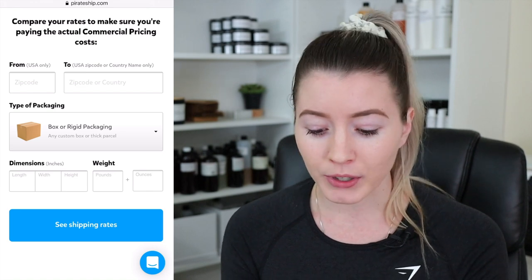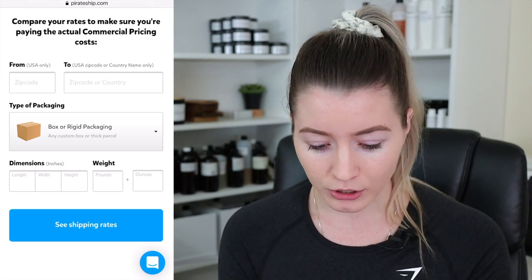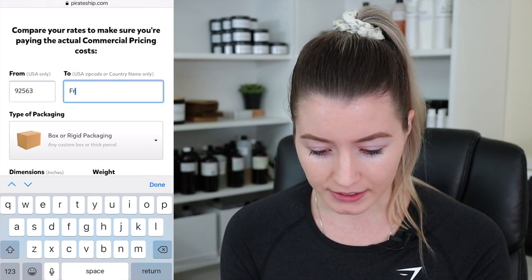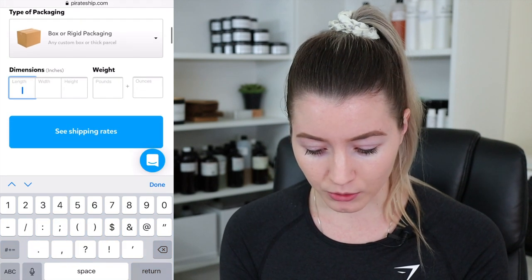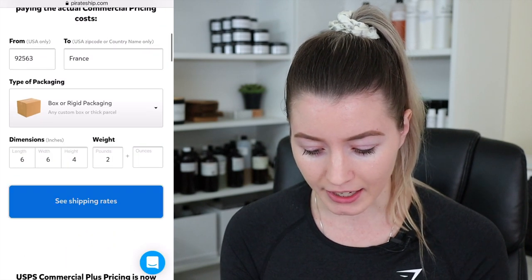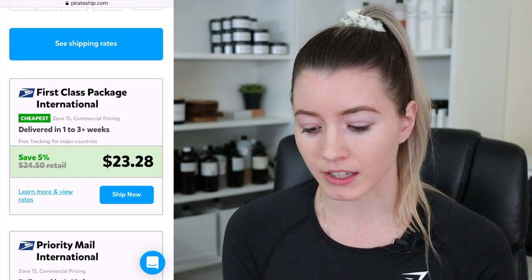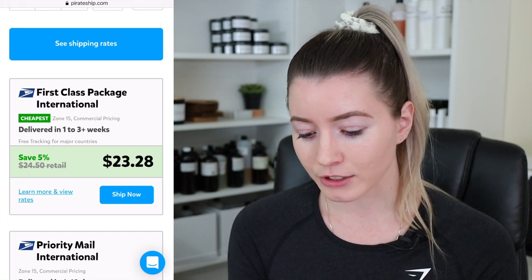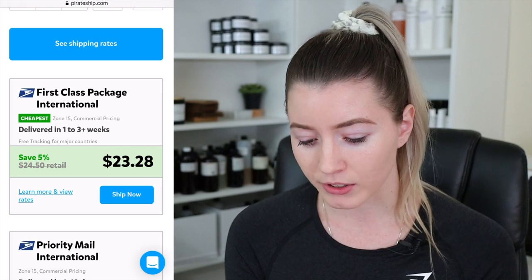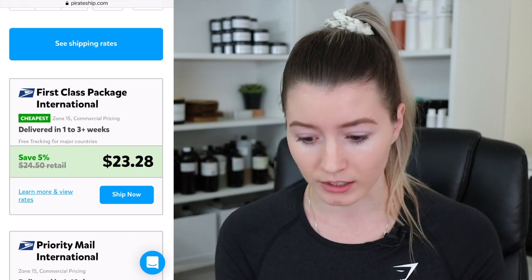On this webpage, it says USPS has renamed commercial plus pricing to commercial pricing and lets you compare the rates. What I thought was so cool — you can seriously just type in the country and get an estimated cost for shipping one of your candles. For example, I'm going to do France, using the same box size and weight I typically use. It tells me the first class package is going to cost $23.28. As you can see right there, it says save 5%, so it would have cost $24.50 retail and now it costs $23.28.